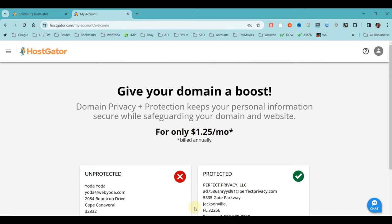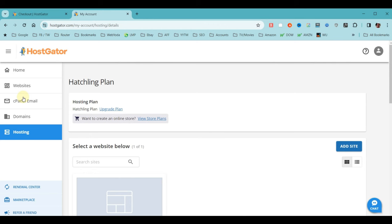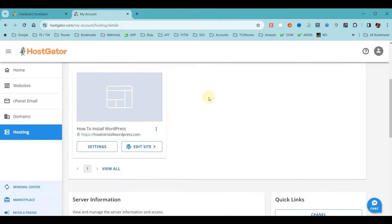Immediately you'll notice they're trying to upsell you — this happens with all hosting companies. We're going to ignore the advertisements as much as possible. Go into the HostGator menu at the top left, click it, and choose Hosting. Now would be the point where we'd install WordPress — however, the great news is HostGator just made a change: they automatically install WordPress for you. All we need to do is scroll down and choose the Edit Site button — it's already ready to go.